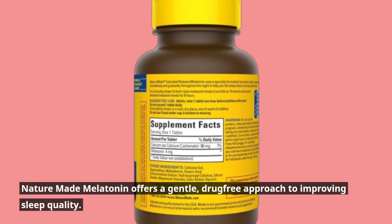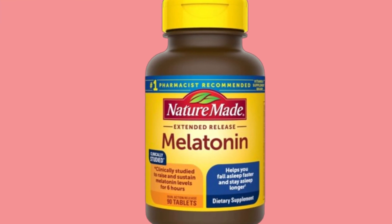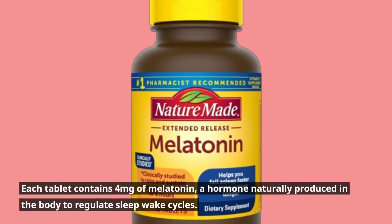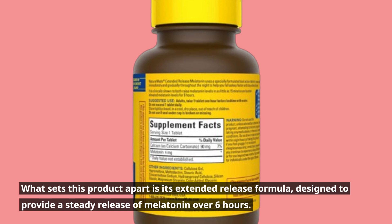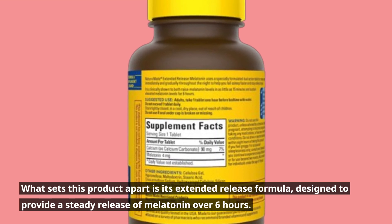Nature Made Melatonin offers a gentle, drug-free approach to improving sleep quality. Each tablet contains 4 mg of melatonin, a hormone naturally produced in the body to regulate sleep-wake cycles. What sets this product apart is its extended-release formula, designed to provide a steady release of melatonin over 6 hours.